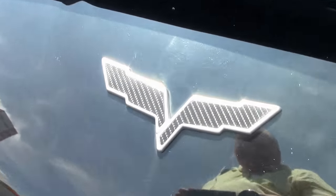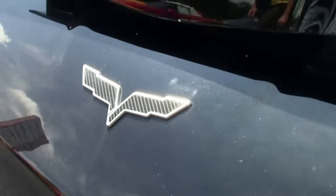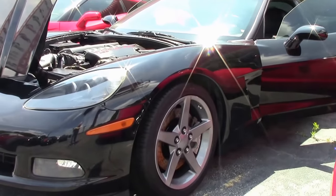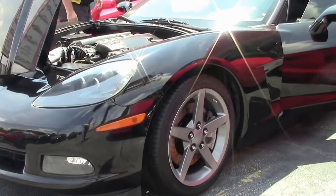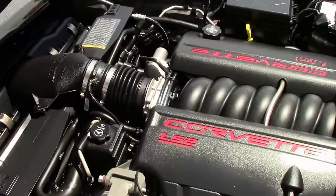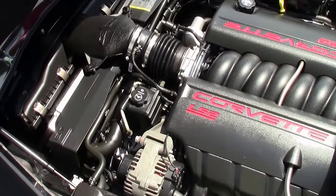This black 05 has the emblems that have been blacked out. Our lenses are starting to show a little crazing but are in good shape. Wearing the LS2 engine, 400 horsepower, 6-speed with navigation.